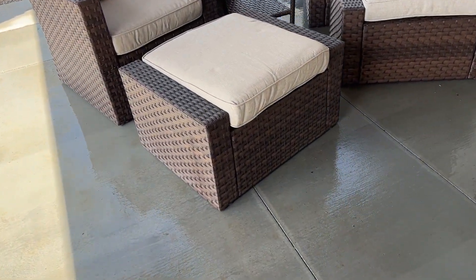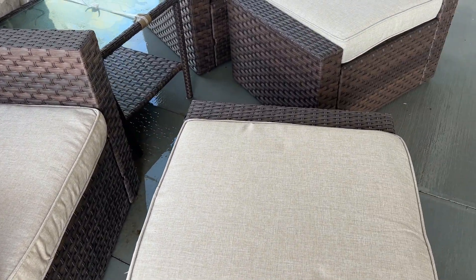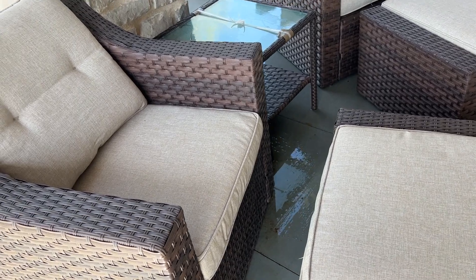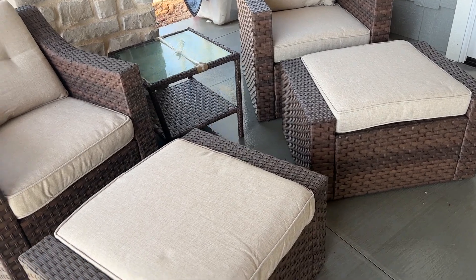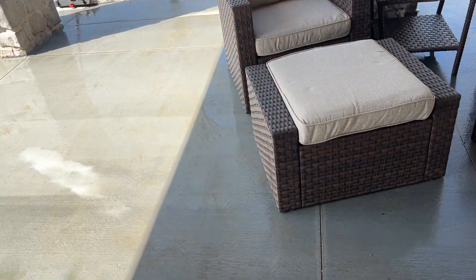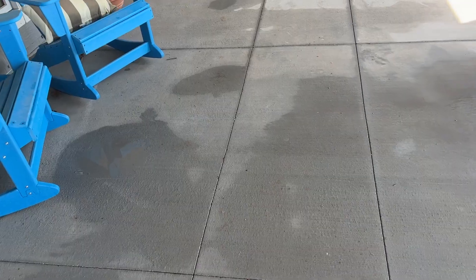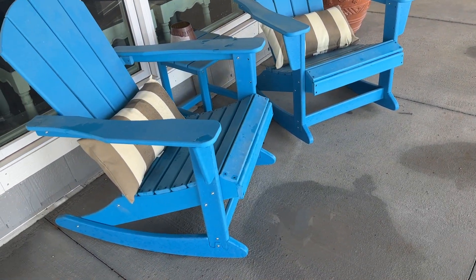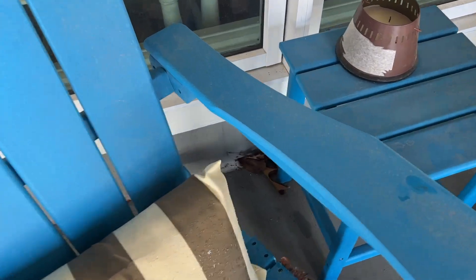Did you wash these cushions too? We clean up the cushions. No — they were inside, oh okay, good. We got this set last year and really never had an opportunity to use it because the patio was poured when it was cold. So he is going to wash all these off — those pillows first of all need to be washed off.